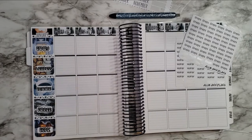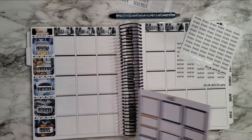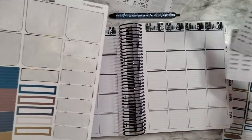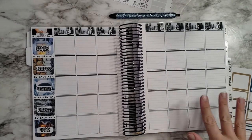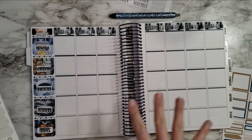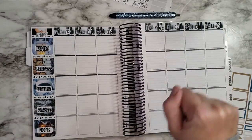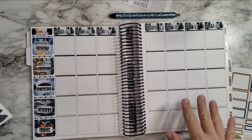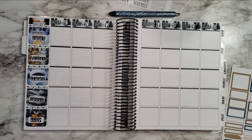Oh my gosh, I'm obsessed with how this looks already and I haven't even put down all of the little headers, which I'm about to do. But I'm already absolutely obsessed with this week. So pretty! I love the cozy vibes, the woodland, snowy vibes — it just makes me so happy. It's my style.